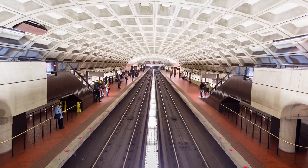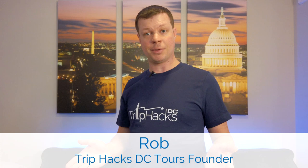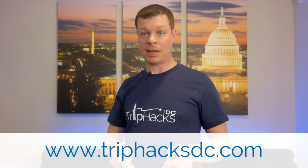The good news is there are a plethora of other ways of getting around. I actually ranked all 11 of them from worst to best, so check out the video description for the link if you want to watch that. My name is Rob. I'm a tour guide and the founder of Trip Hacks DC Tours. On this channel, I share my best tips, tricks, and hacks for exploring Washington DC. And over at triphacksdc.com, you'll find info about tours and more.